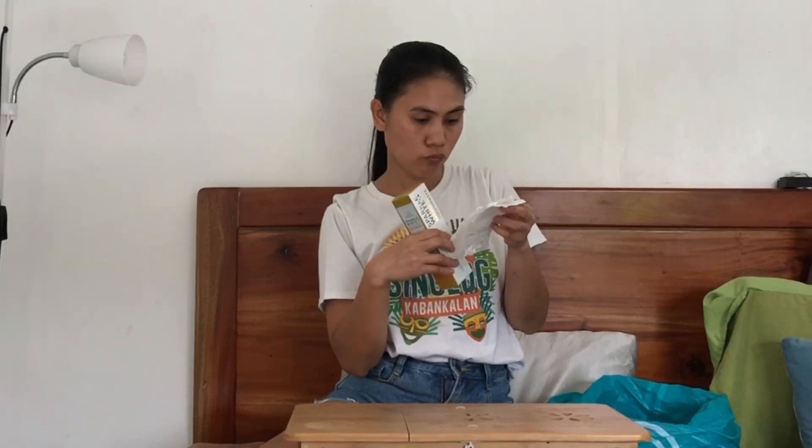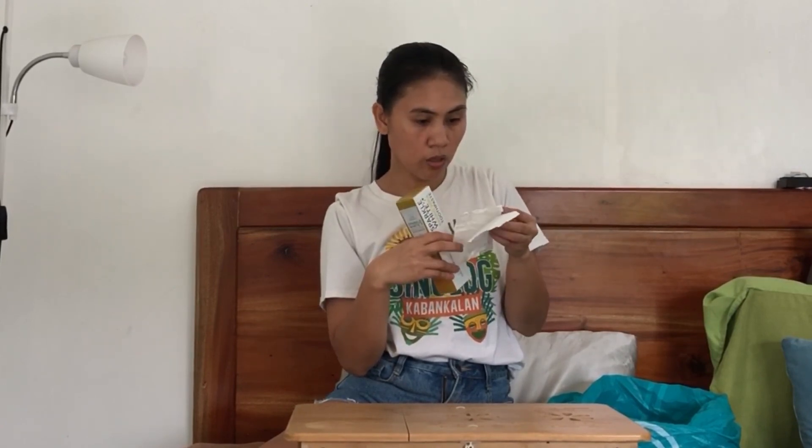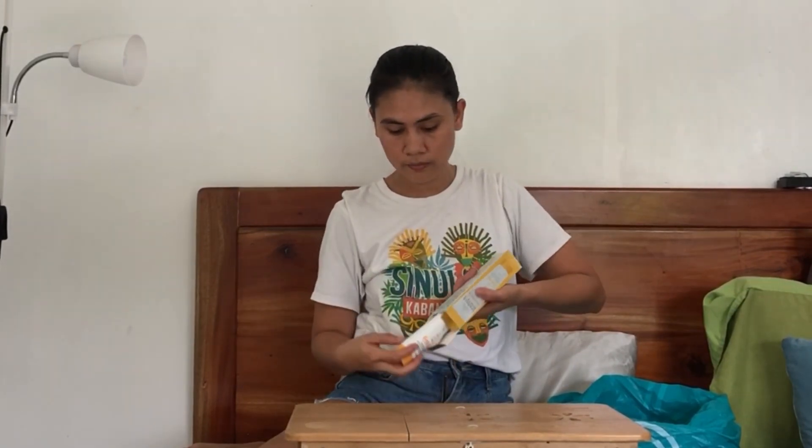And then next is Sparkle White Baking Soda Toothpaste — first time purchasing this. Fresh mint, so let's try it. Dad has been using Sparkle toothpaste before. Let's try to open it. This is 99 pesos — let's try it.